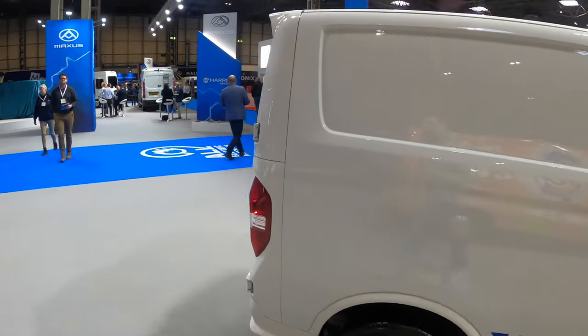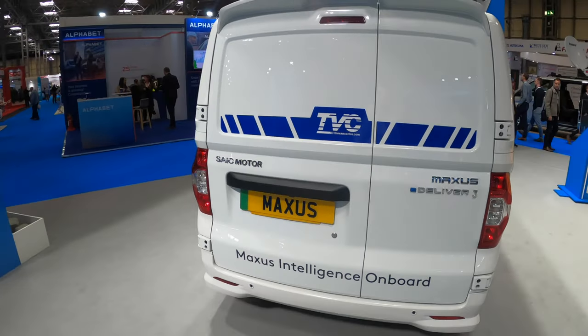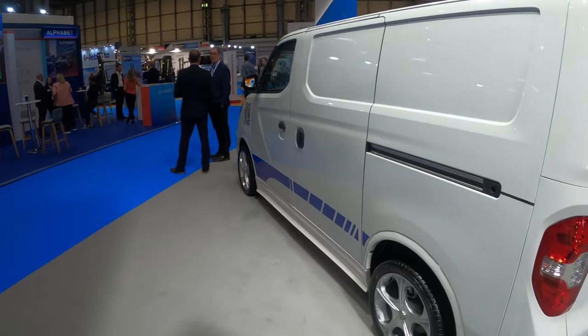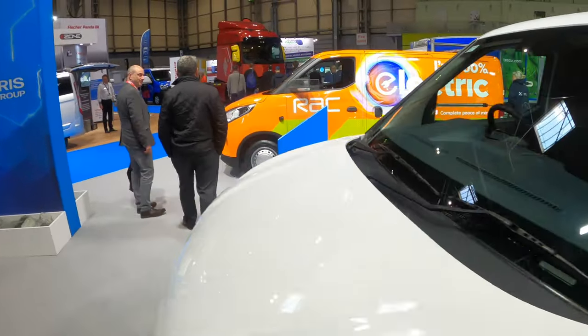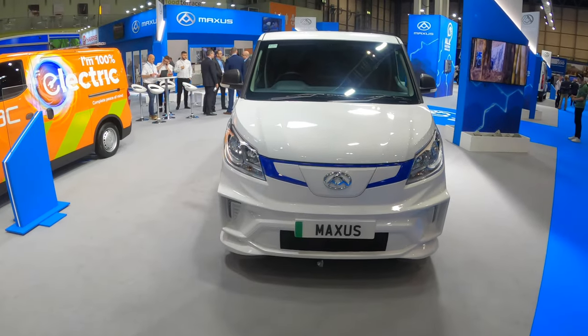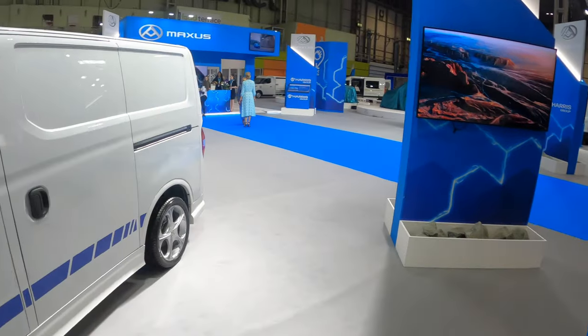Interesting - there are a lot of modded customs. It has the skirts at the bottom as well and blue decals. Let's have a look to see if we can get a look at it at the front. That's the E-Deliver 3 racer if that's what you're interested in. That's the first five.